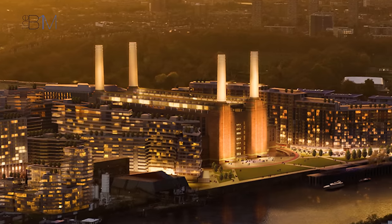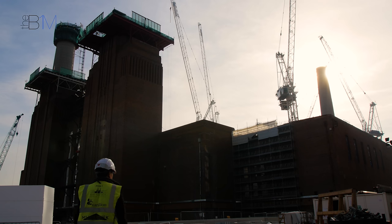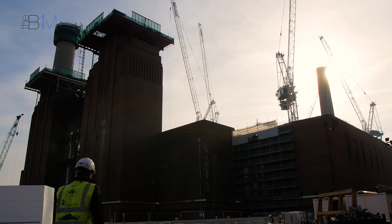The power station has offices, residential, retail shops, and it is about creating place — a place that doesn't exist at the moment.